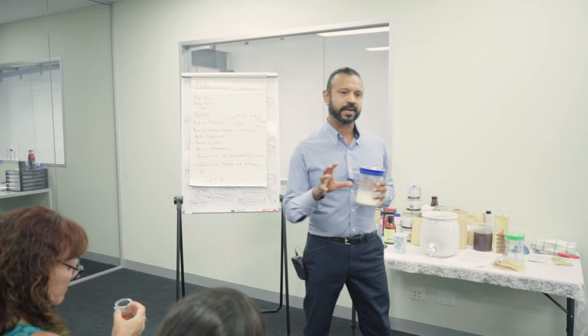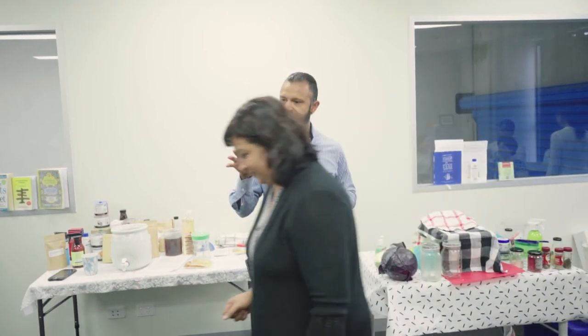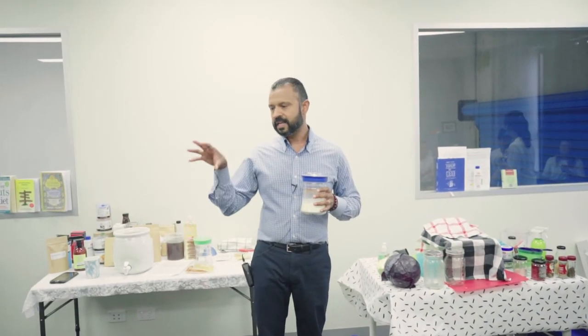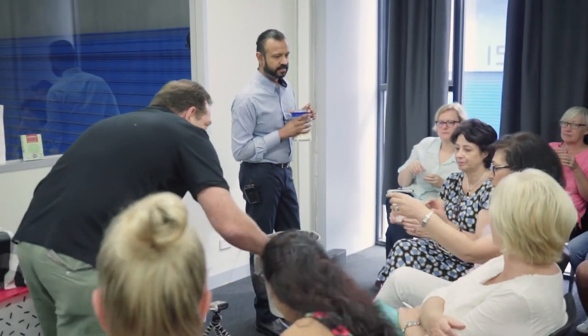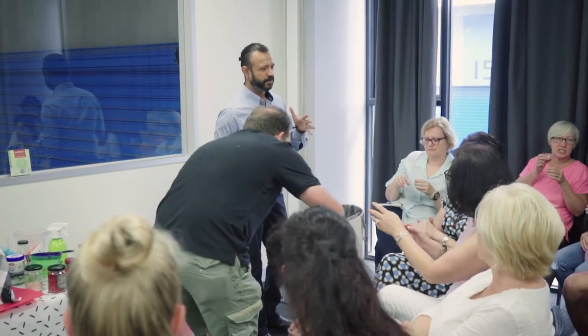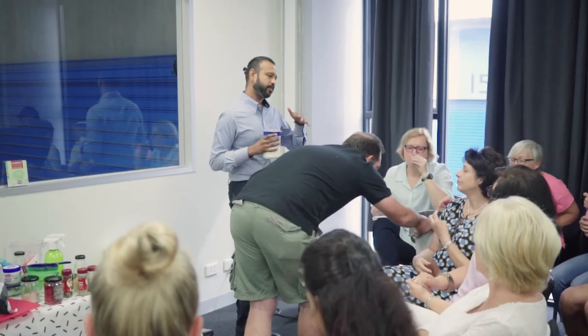I recommend looking at a Clever Gut or GAPS protocol first if you're experiencing IBS or any form of gastrointestinal discomfort, before you start to introduce too much fermented food. So for people just starting out, start with a teaspoon or tablespoon once a day.